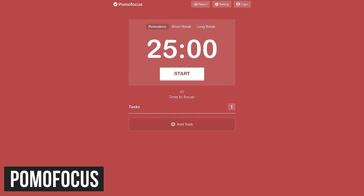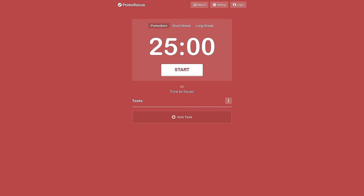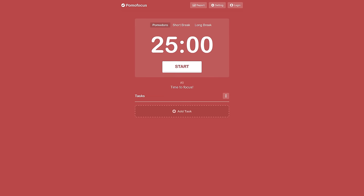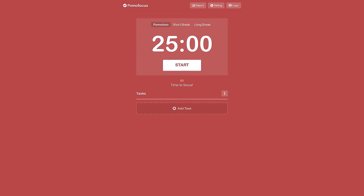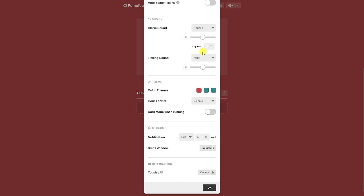Pomofocus is a very simple Pomodoro Timer web app that can be used on both a desktop and mobile browser. Whether you're doing work for your job or studying for school, it can help you to focus on any task that you're working on. You can customize it by clicking Settings here at the top, where you can change the default setting for the length of time you work on a task, the length of time for your breaks, along with several other settings.